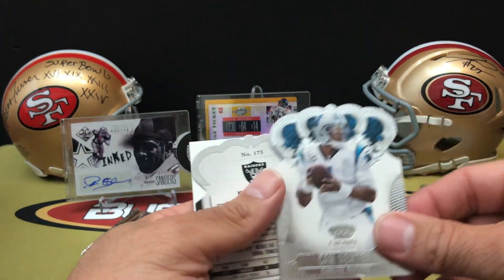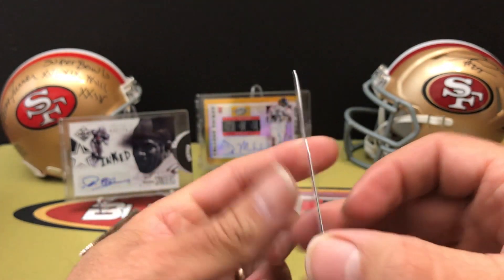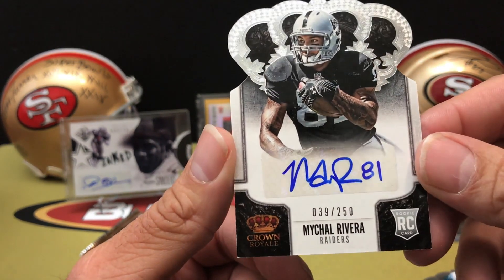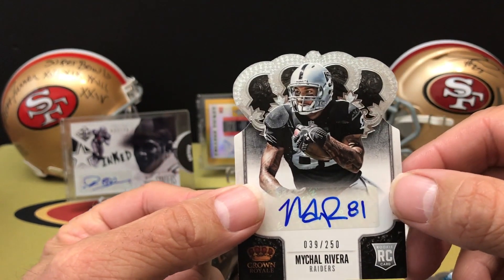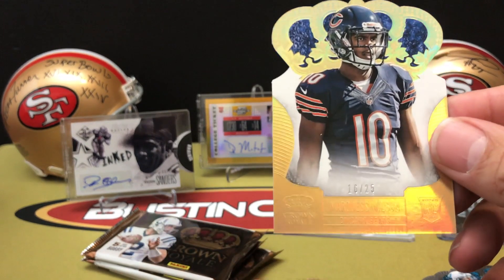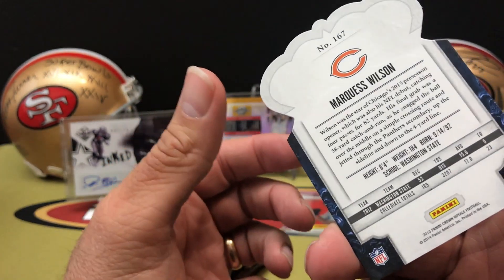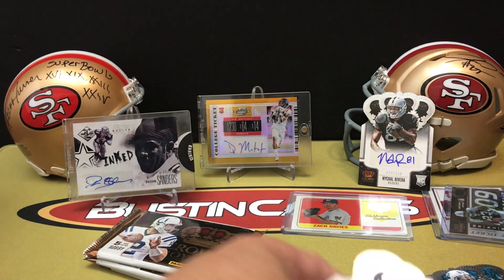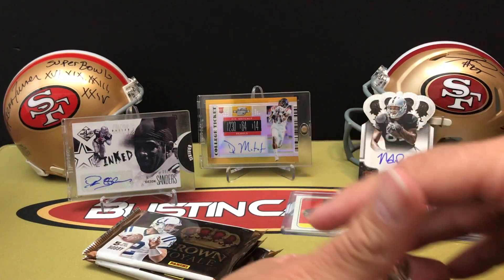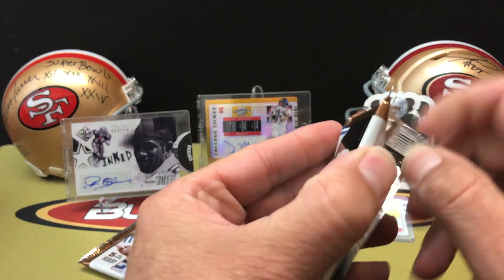Pack one: we've got Cam Newton - that's a die-cut Crown Royale card. Our first hit is a die-cut auto for Michael Rivera, 39 out of 250. Then a Marquise Wilson, 16 out of 25 - great looking card with extra shine. We finish out with Corey Fuller and Dwayne Bowe, plus a short print card. Pack one, one hit.